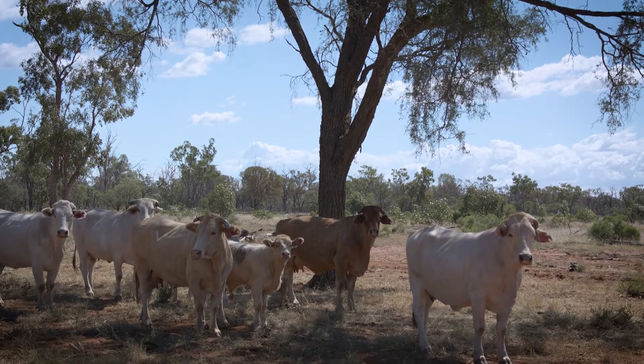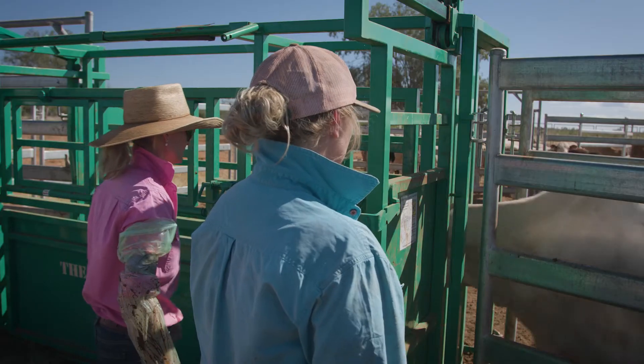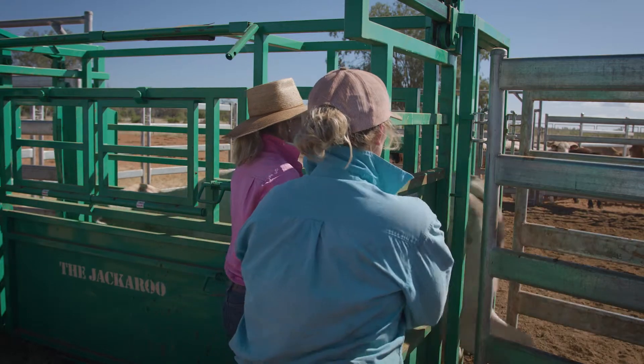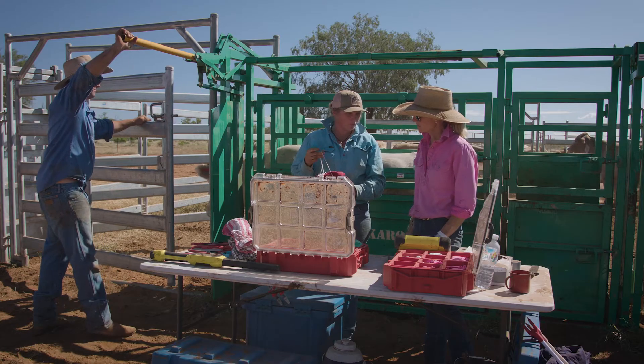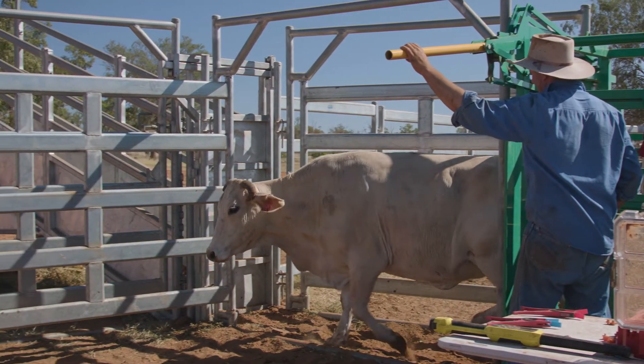You're able to prioritise management, nutrition and budget, especially in dry years. To start preg testing well you really need a vet crush. While multiple drafts at the front of the crush are beneficial, it's not essential as there are other methods of identifying cows.